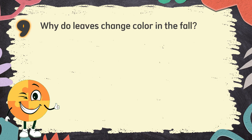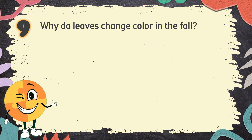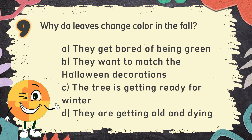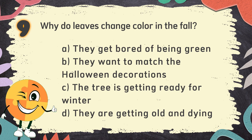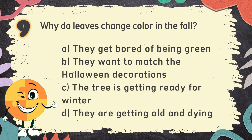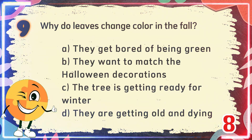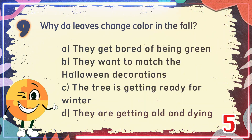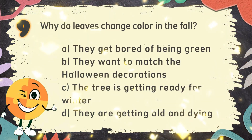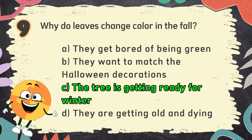Number 9. Why do leaves change color in the fall? The choices are: A. They get bored of being green, B. They want to match the Halloween decorations, C. The tree is getting ready for winter, D. They are getting old and dying. The correct answer is C. The tree is getting ready for winter.